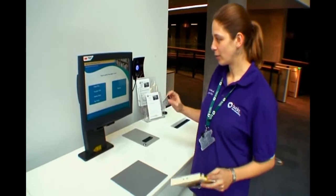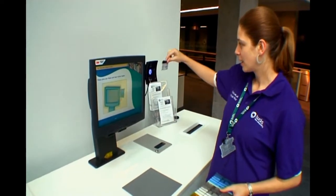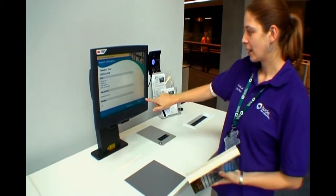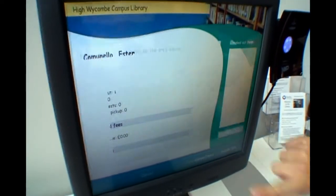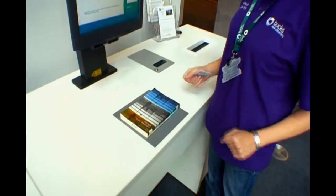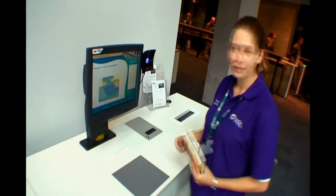To check out books, you just need to use the self-issue machine. Scan your barcode, confirm your ID is correct, say ok, and place the books you want to take out on the gray area — and that's done.